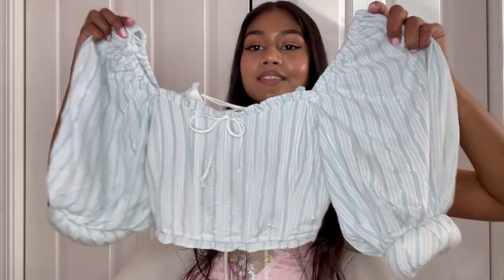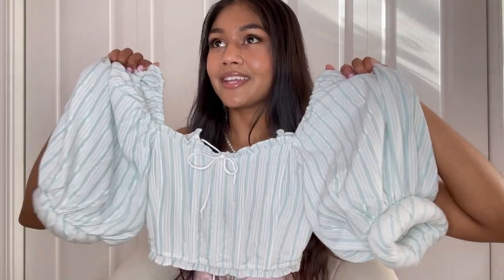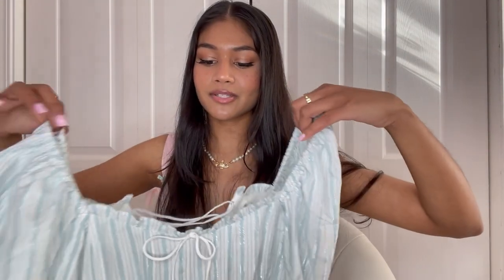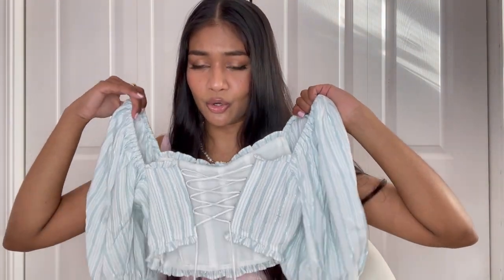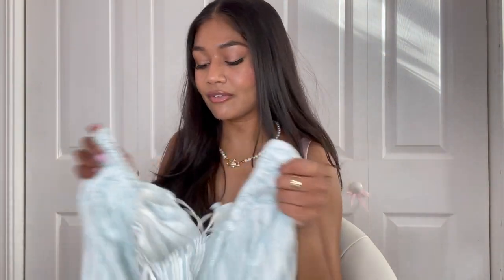I'm gonna start off with a package I already opened — it's my favorite brand ever, For Love and Lemons. The first thing I got is this little puff sleeve blue pinstripe crop top. It screams coastal granddaughter and it is so comfortable. There is corset boning in the front and the back is so cute — it's like a little corset tie-up. I cannot get over the little detailing.